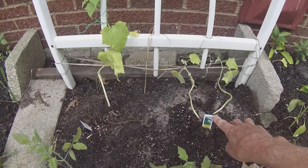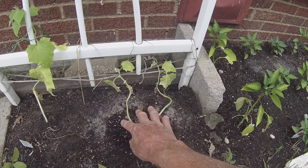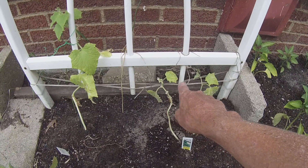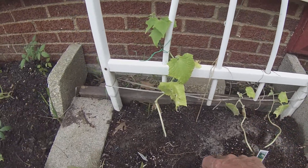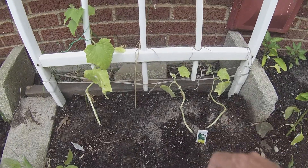Then we have burpless cucumbers. I don't know — I think I'm going to lose these; for some reason they just don't seem to be doing anything, although they do have some blossoms on them. This one's actually starting to crawl, but I think I'm going to lose them.